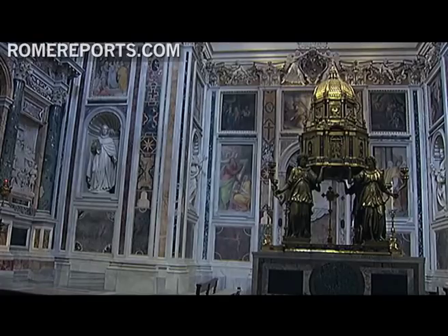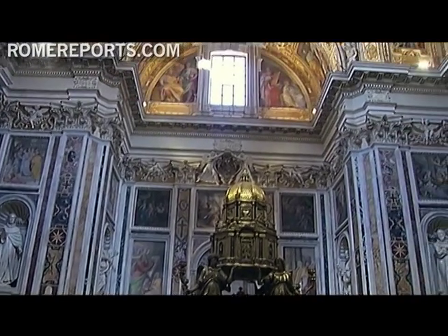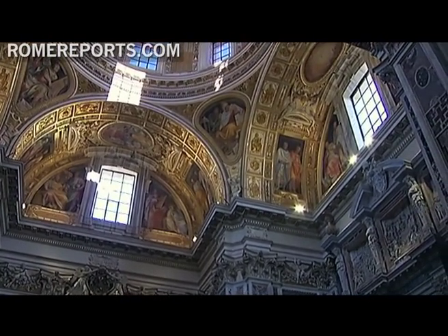And now those who come and visit the Basilica can admire what was actually hidden behind its very walls — more than 25,000 square feet that show a painting technique that combines light and dark shades.